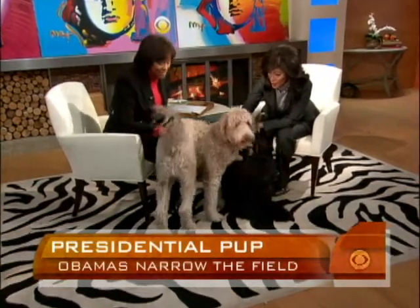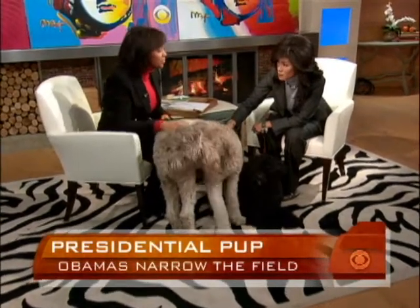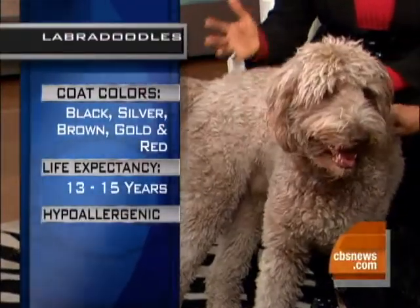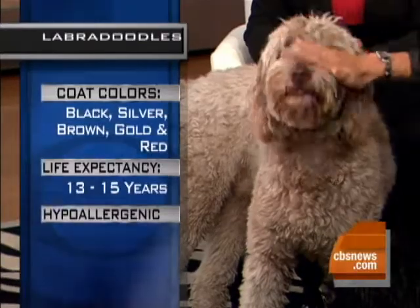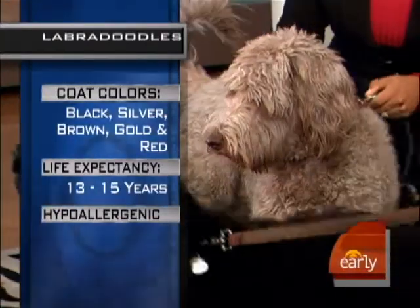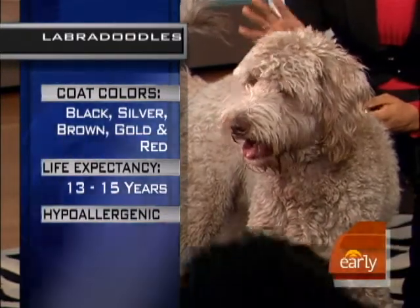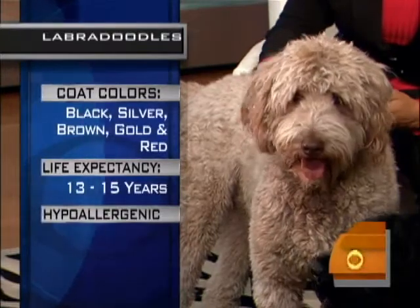This is Max, who looks like a bit of a handful. Max is still a bit of a puppy — he's about 18 months old. He's a labradoodle, which is a cross between a poodle and a Labrador retriever. Labradoodles are said to have the best of both breeds: the gentle nature and affection of the Labrador retriever, but the intelligence and the non-shedding or low-shedding properties of a poodle.